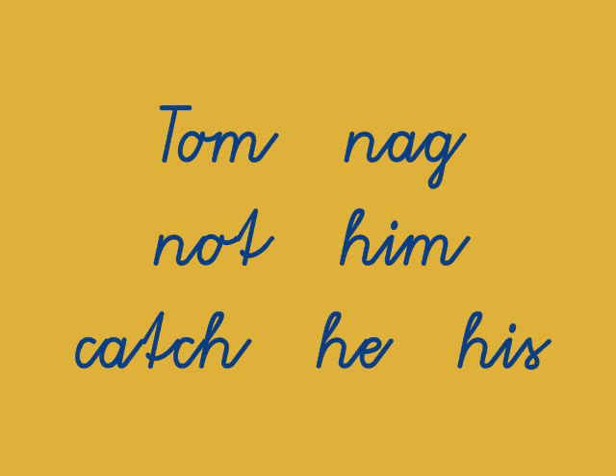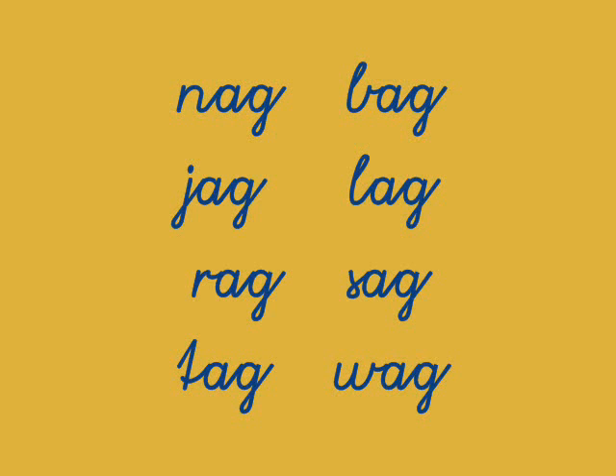Let's look at the word Nag and its word family: Nag, Bag, Jag, Lag, Rag, Sag, Tag, Wag. See how simple that can be?